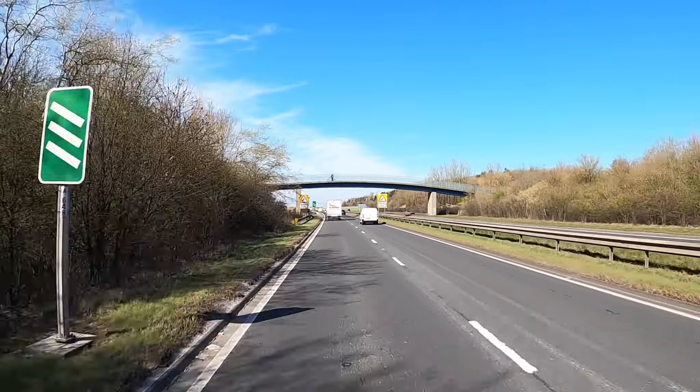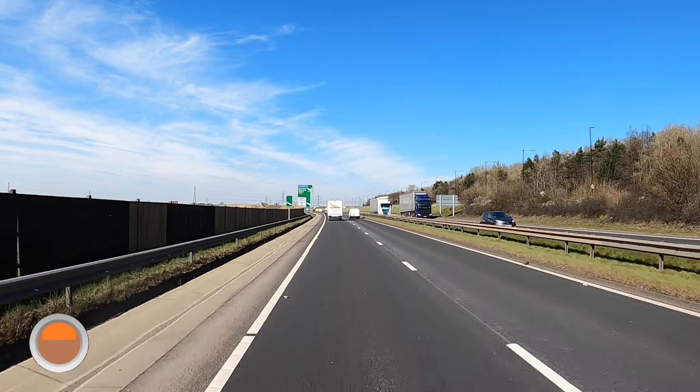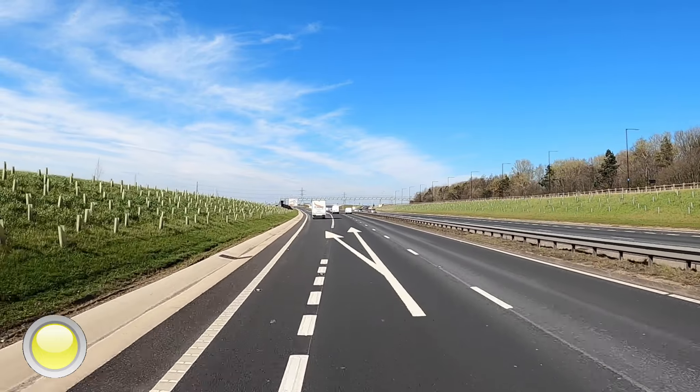3-stripes — check your mirrors. 2-stripes — indicate. As we approach the slip road, we're leaving.